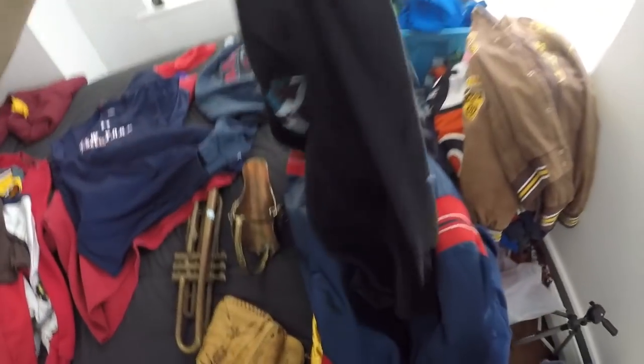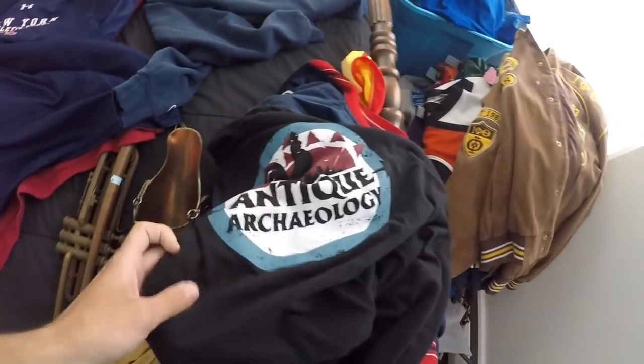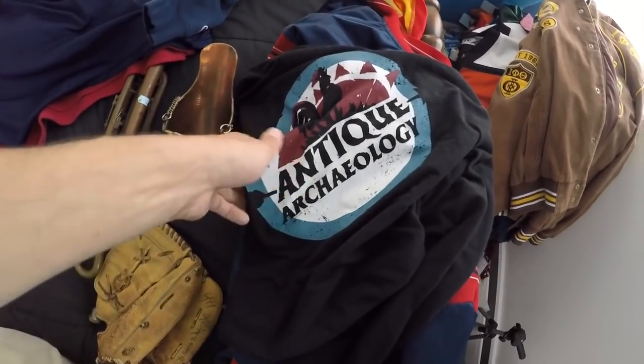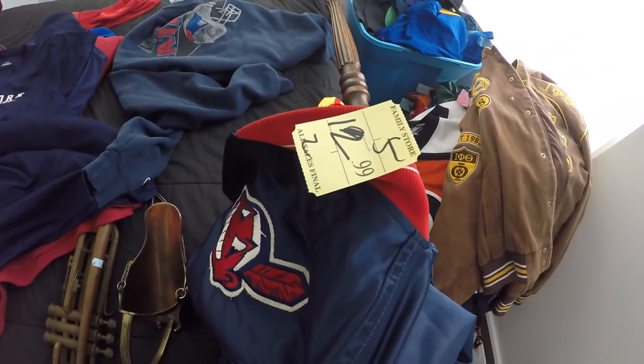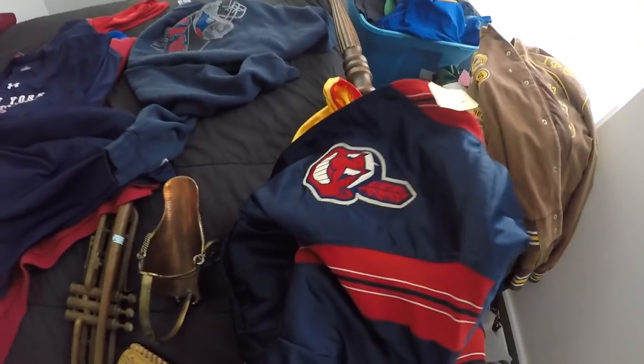Picked up some more stuff over here. There's Antique Archaeology — if anyone watches the show American Pickers, I'm pretty sure this is their brand, that's the name of their store. So that's cool. Here's an old Chief Wahoo. I think I paid like $6.50 — I think it's $12.99 times half, so $6.50. The Chief Wahoo is what you want.